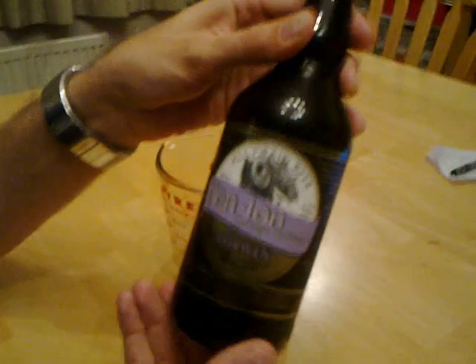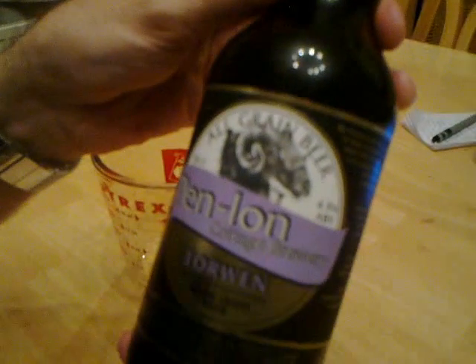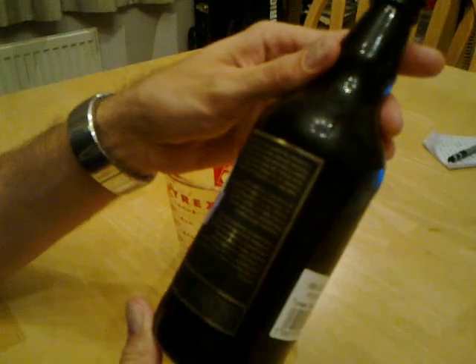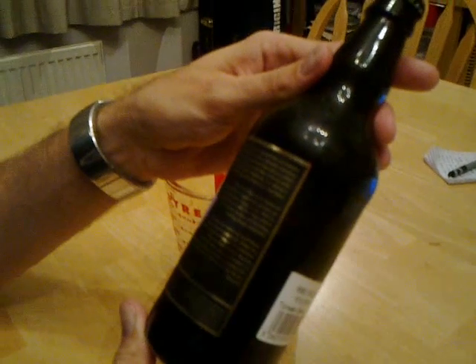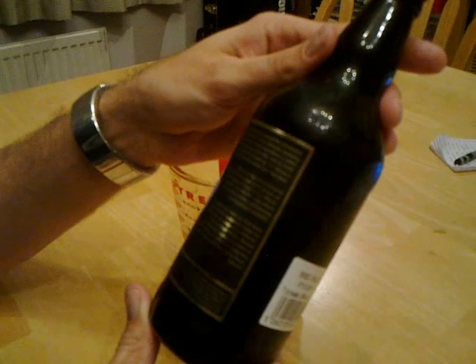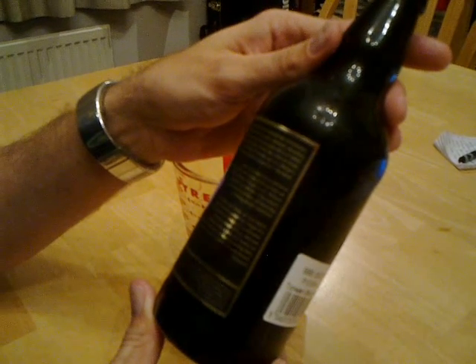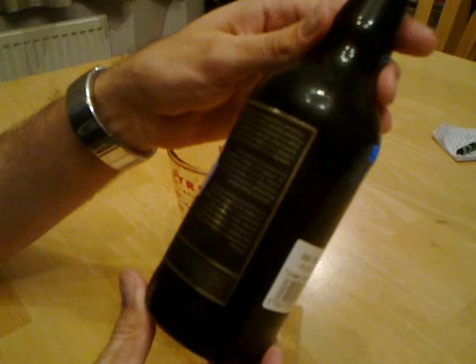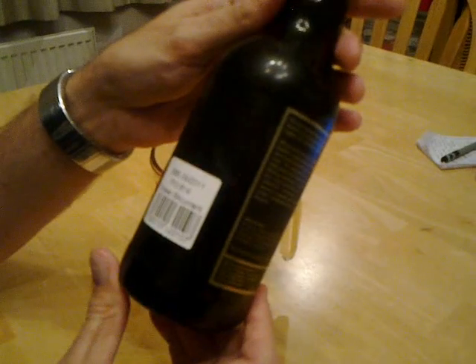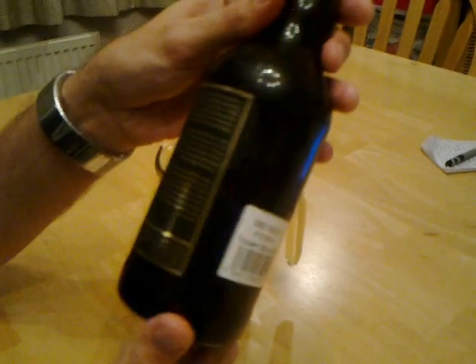So what have we got here? This is Penlon Cottage Brewery's Torwin bottle-conditioned dark fruit beer. It's an all-grain beer. Very dark label, so I'll just attempt to read it. This beer is brewed using different types of fruit grown in their holding or local to them. It's 4.5% and there is a sticker on the back saying Torwin Blackcurrant. So we've got a blackcurrant fruit beer.